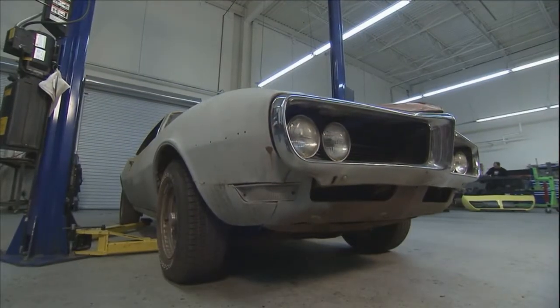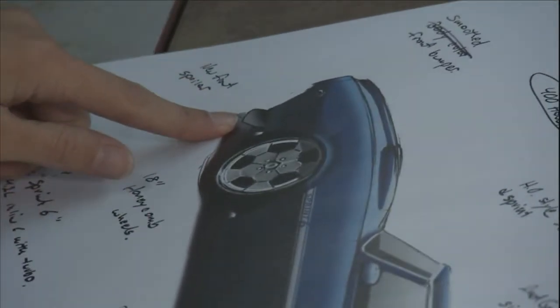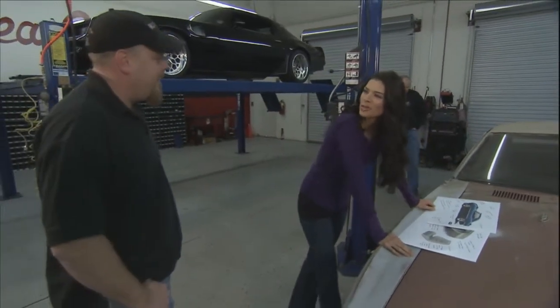Phil's also thinking about adding a spoiler to the package, to make her look a little tougher — some attitude, which she's all about. So now not only can she have sass, she can have a little attitude with the spoiler.